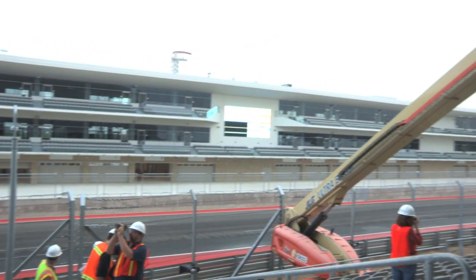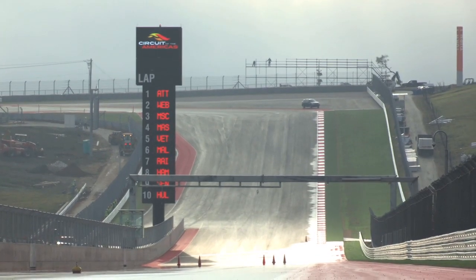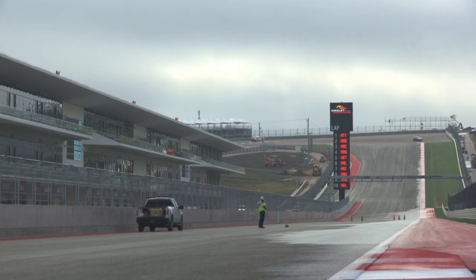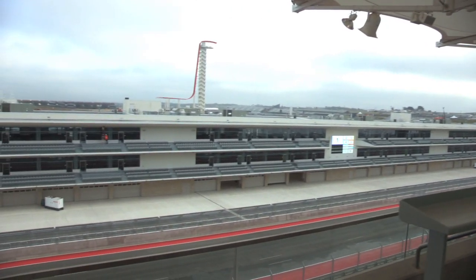The Circuit of the Americas complex is unique in our experience from the design standpoint. This is a large facility and for the owners it was very hard to know exactly what they could or could not build. This is the first time there's a race here in Austin — they don't know how many suites, how many seats, how many things they were going to sell, and so how much money they were going to be able to raise to build the facility.